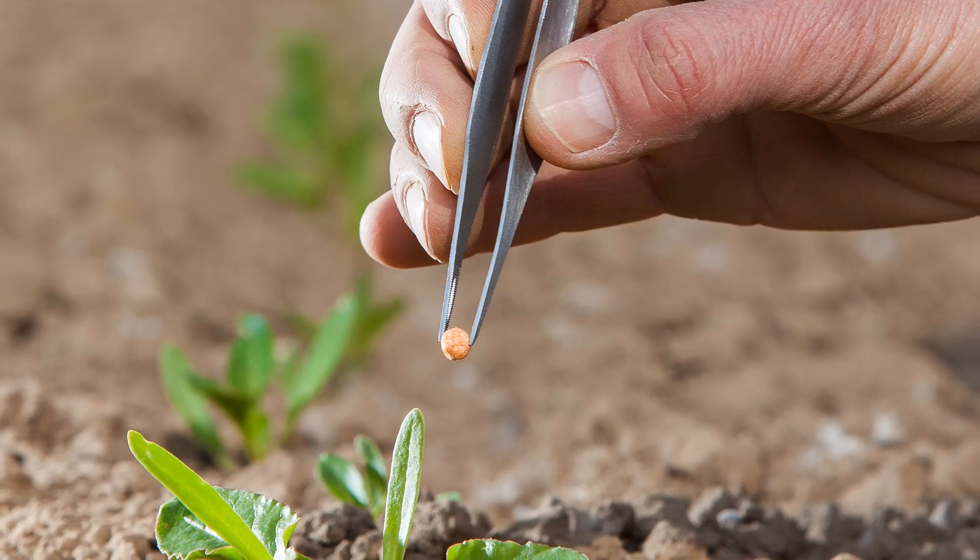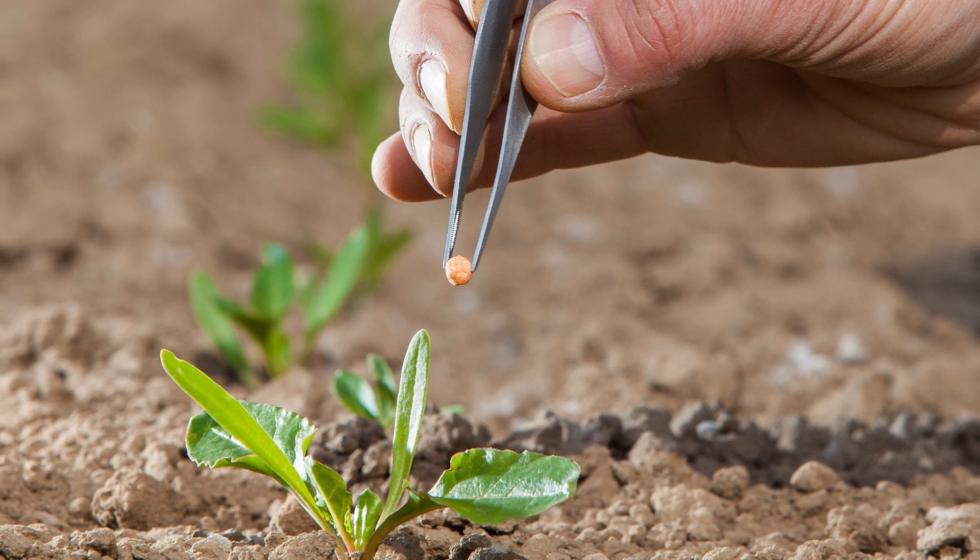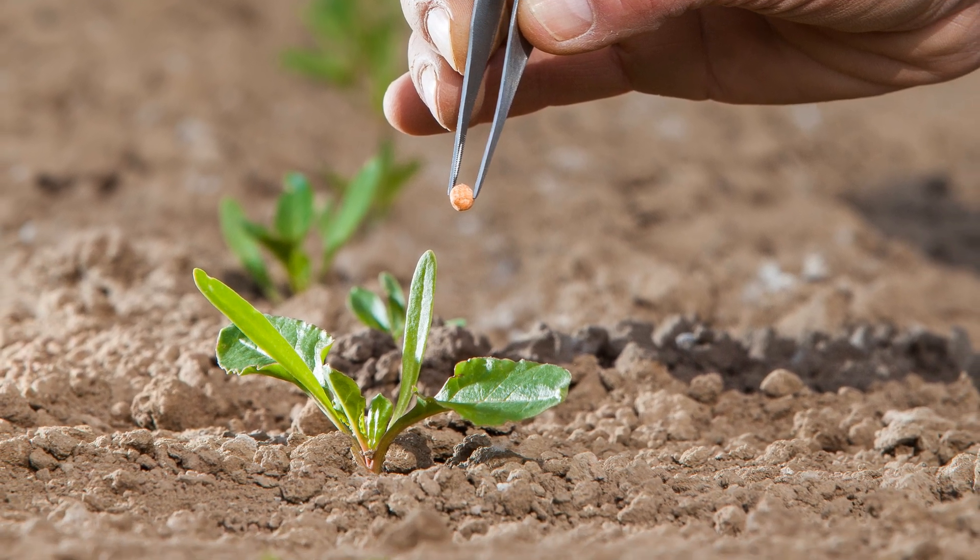Spreading is all about precision. We need to ensure that every granule is spaced evenly across the whole working width. Precision farming is at the core of everything we do at Covernland.